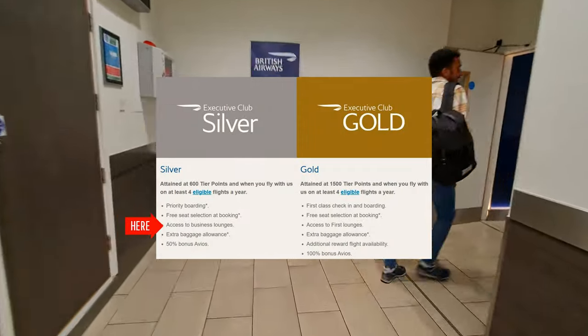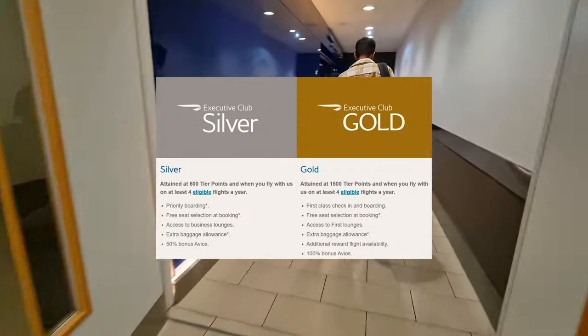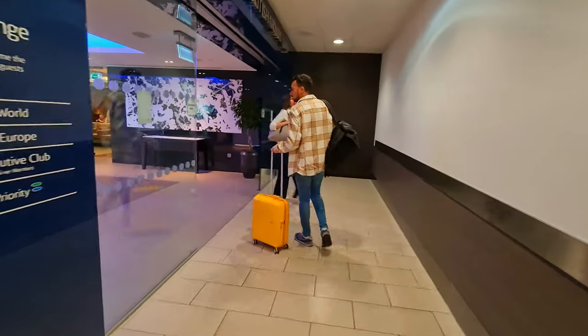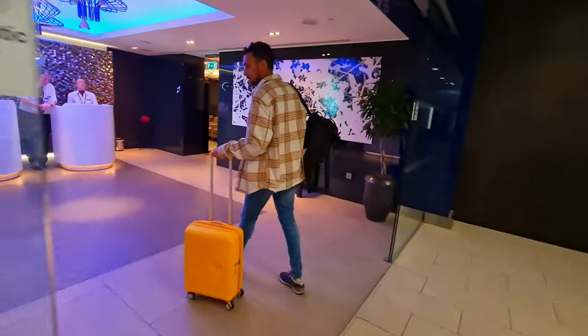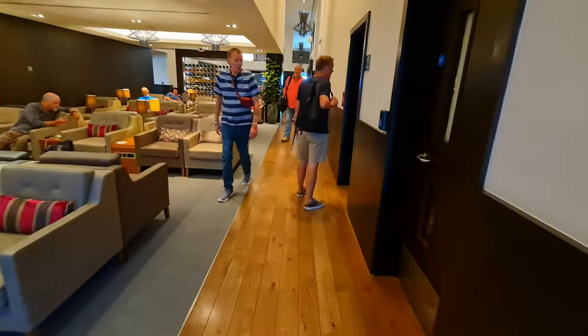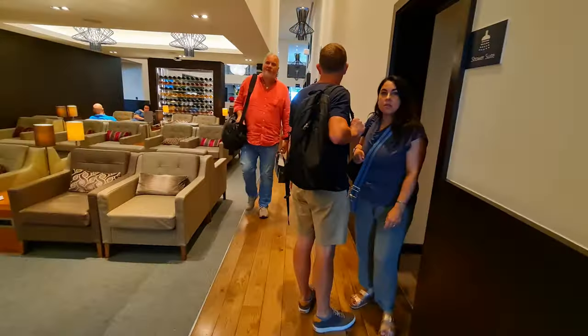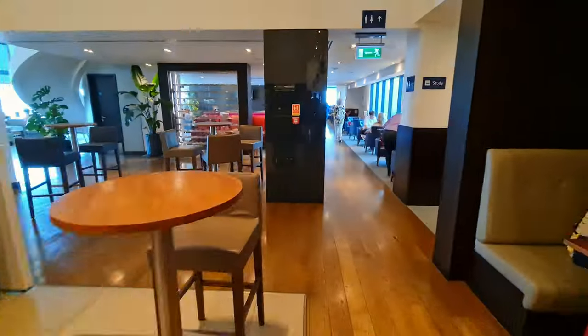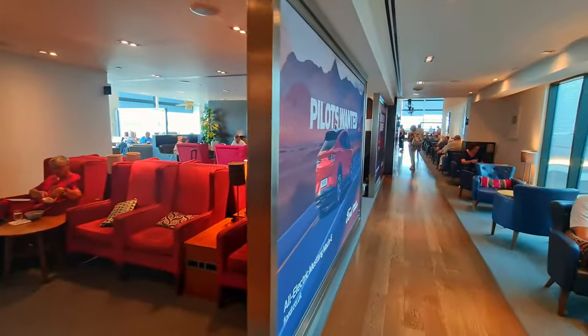The second benefit of flying in business class is getting access to the lounge. I have British Airways gold status, so I can use the first class lounge as well. We'll tour both before enjoying that sweet, sweet burger. If you've had the opportunity to try the business class lounge at Heathrow, the Gatwick one has a much more relaxed vibe. This could be because it has plenty of seating, but it's divided into different areas by the structure of the building.